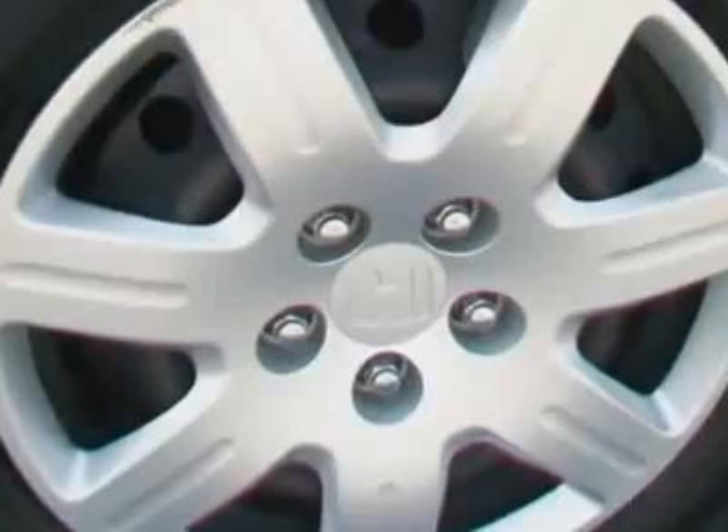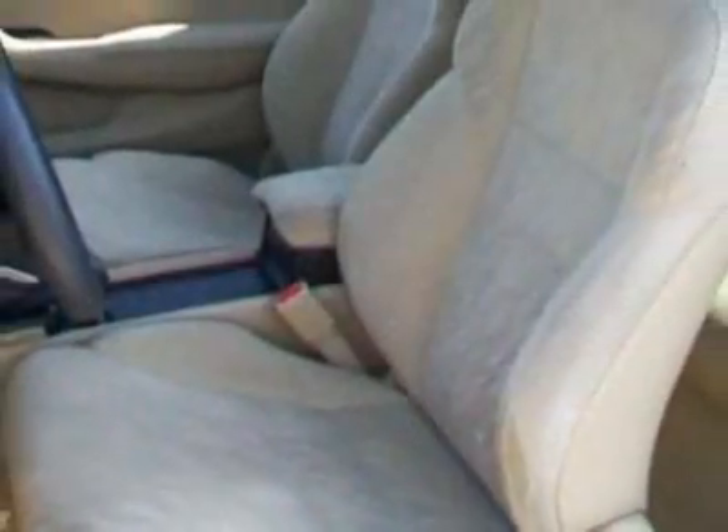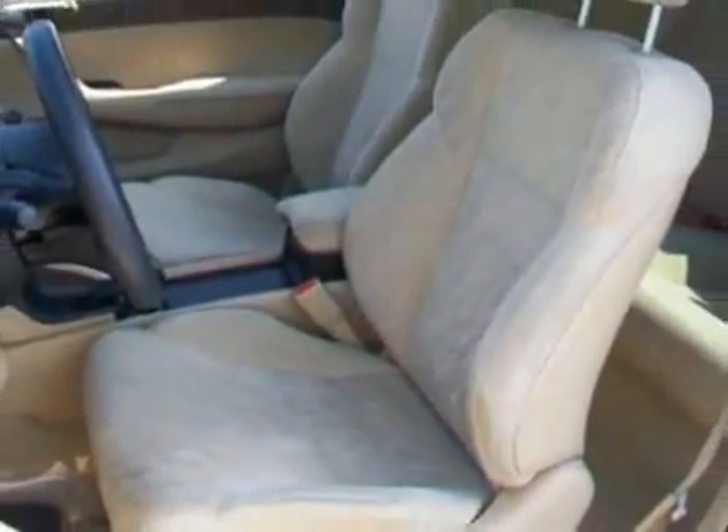It has a 5-speed manual transmission. Additional options for this vehicle include power locks, auxiliary audio input, tinted windows, driver airbag, and side curtain airbags.